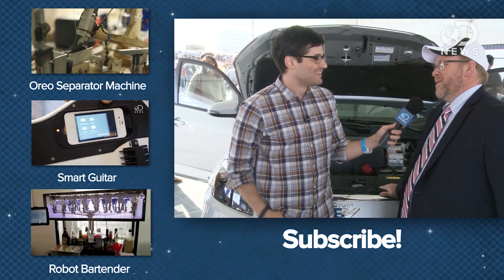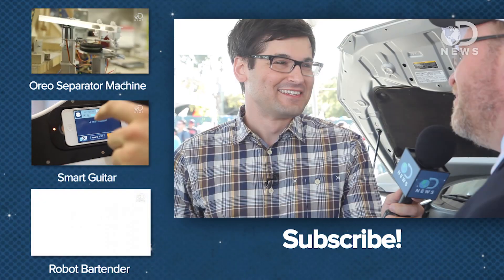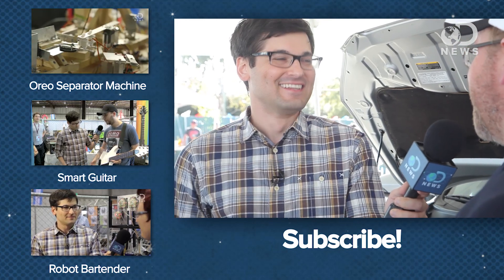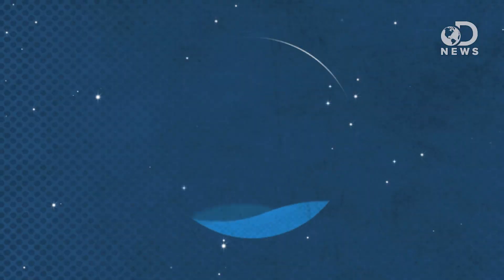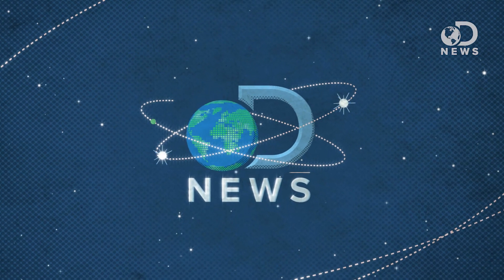Twenty years from now, what is your dream car? What are you driving? That's a really good question. In an ideal world, it's driving itself. Very cool. Thank you so much, Sheldon, for taking time and showing off the car to us. And for more from Maker Faire, be sure to subscribe here at DNews.